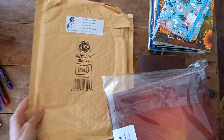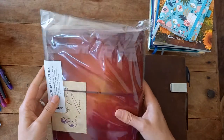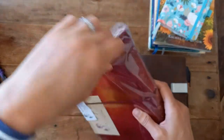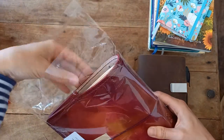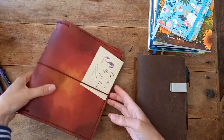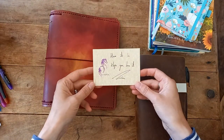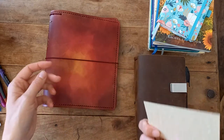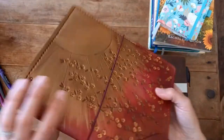It came in a bubble wrap bag — just fished out of the mailbox. I just felt like I should come share this with you because I'm so excited. It smells fantastic. Here it is — I hope you love it absolutely. How can you not? It's amazing.